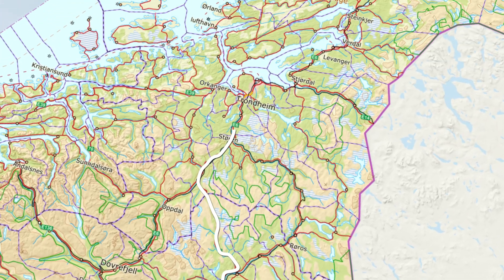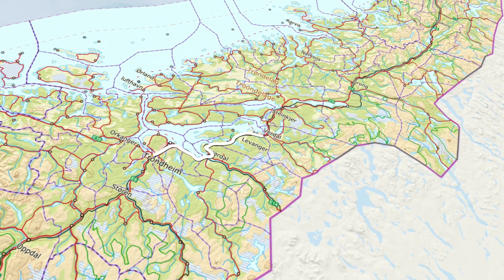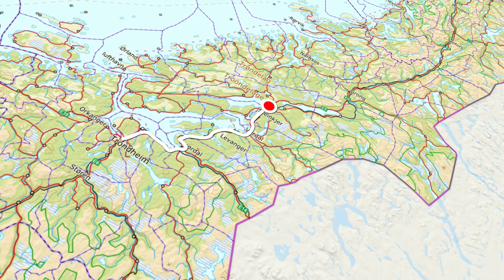Next on the route I charged at Ionity in Klett, just south of Trondheim — 31.6 kilowatt hours for 89.47 Norwegian kroner. Then further on I went to Steinsjør where I charged at Mer Amphib: 36.8 kilowatt hours for 110.49 Norwegian kroner.